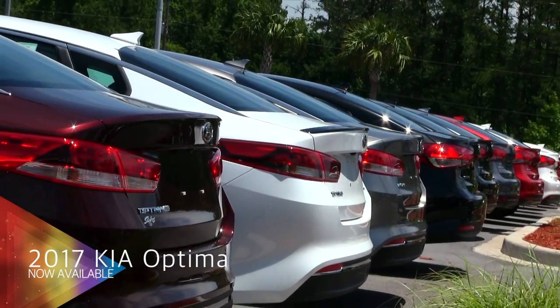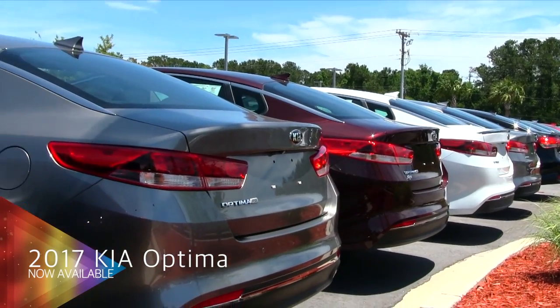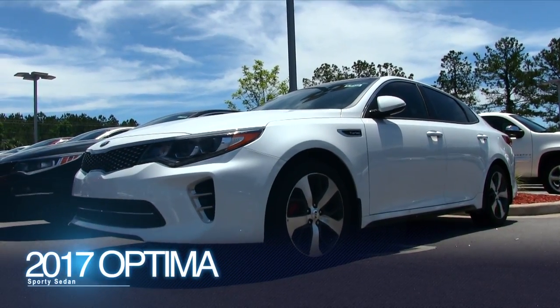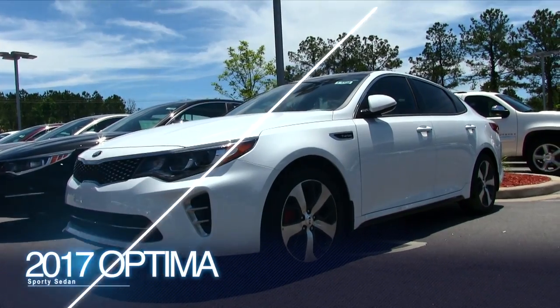Hey everybody, welcome to Stokes Kia! Today we're gonna be looking at the 2017 Kia Optima with turbo. We've got a great selection of Kia Optimas at Stokes Kia, so please take the time to stop by our store in Goose Creek. Let's go ahead and start out by looking at this beautiful white Optima.